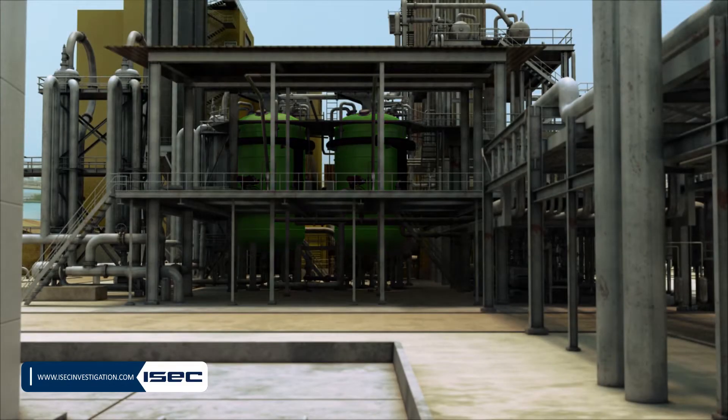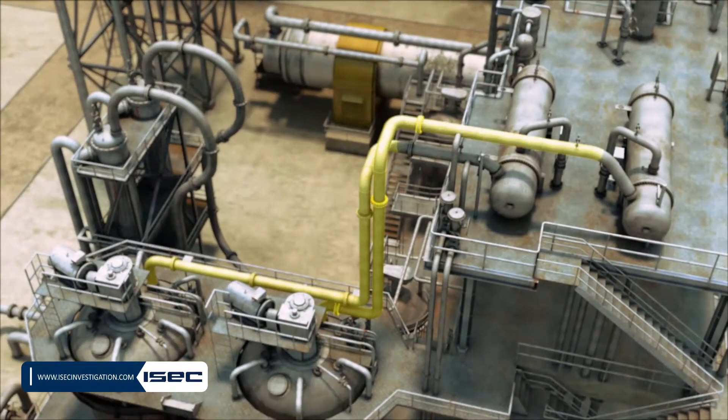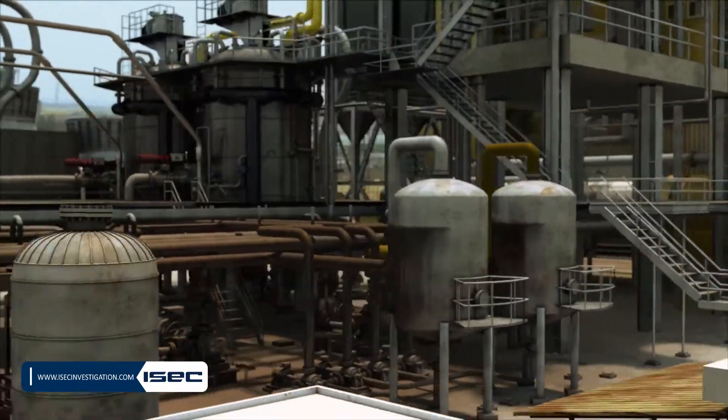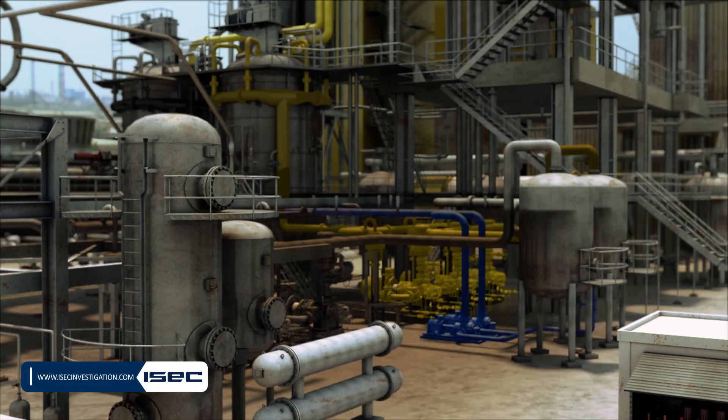The gas mixture exits from the reactor top and after being cooled in a heat exchanger, it enters the separation drum. In this drum, gas and liquid are being separated from each other. Liquid and gas are returned to the reactor by a pump and blowers.